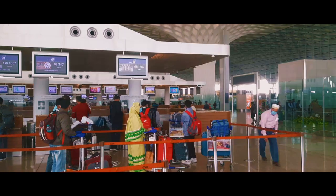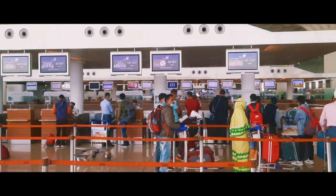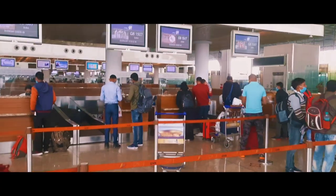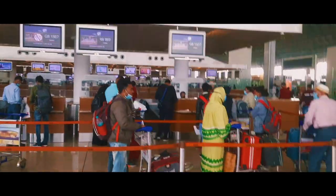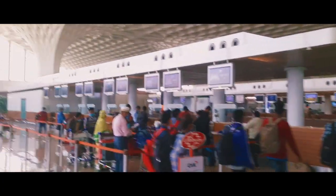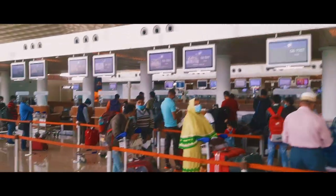This is the counter — here you can collect your boarding pass. Look at how this counter looks. People are standing here to collect boarding passes. After collecting your boarding pass you go further to your flight. This is the boarding pass area, also called the check-in counter. There are lots of counters here — different airline counters. Wherever you go, first you have to collect your boarding pass from the counter for your airline.